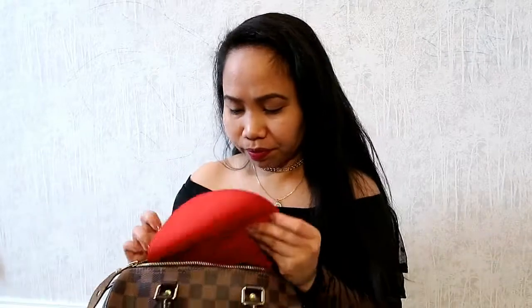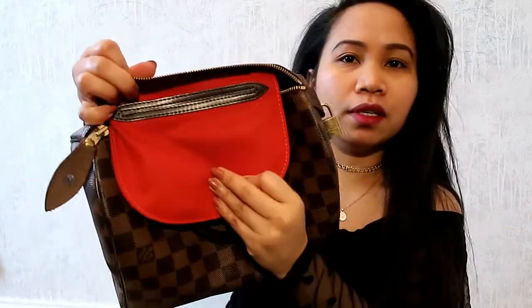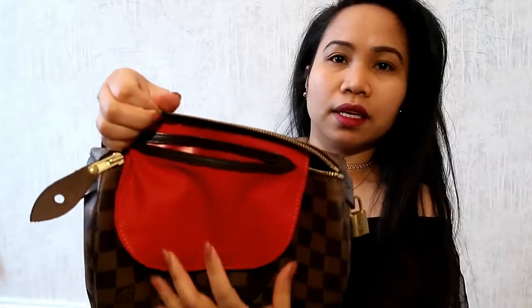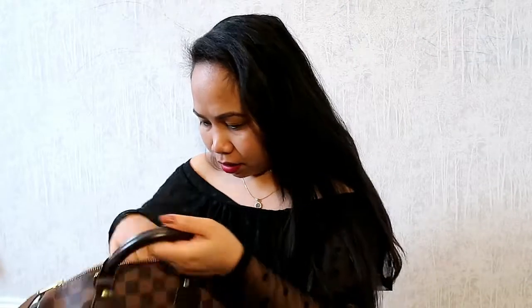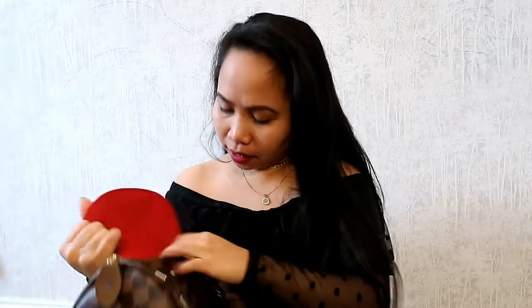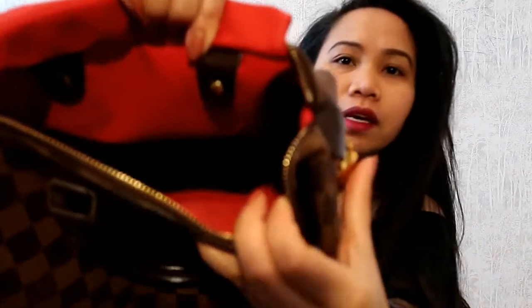Anyway, it comes with the slip pocket inside like that. And it has a D-ring — I never use the D-ring anyway. And the date code is in here.